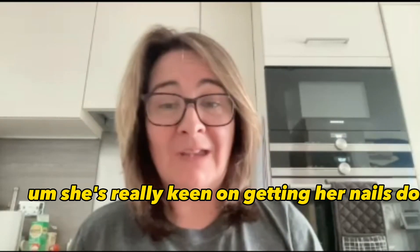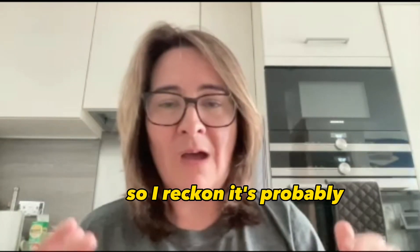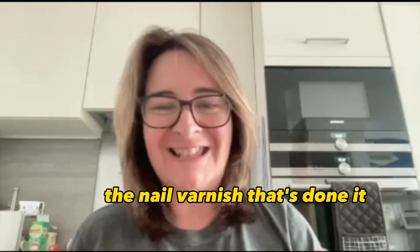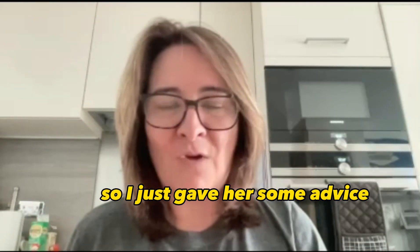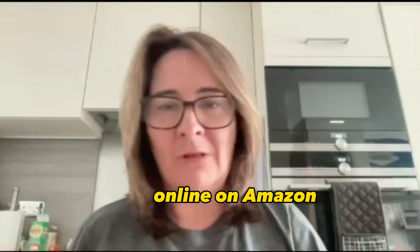She's really keen on getting her nails done at the nail shop and she gets a lot of pedicures, so I reckon it's probably the nail varnish that's done it. So I just gave her some advice — five products that I use with customers that she can easily get over the counter or online on Amazon.